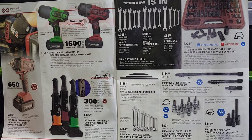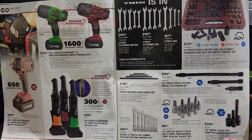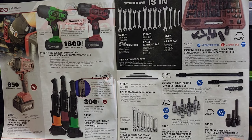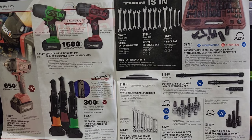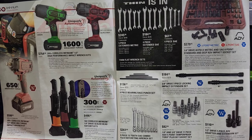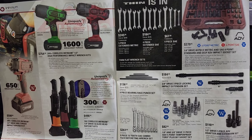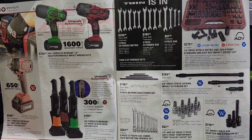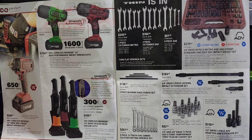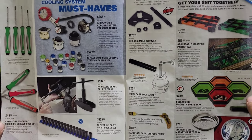Half-inch drive five-piece ADV adapter and extension set. It looks like we got a half-inch to three-eighths, a three-quarter, a wobble, and then two extensions — a three-inch and a five-inch. Not a two-inch, but a three-inch and a five-inch.